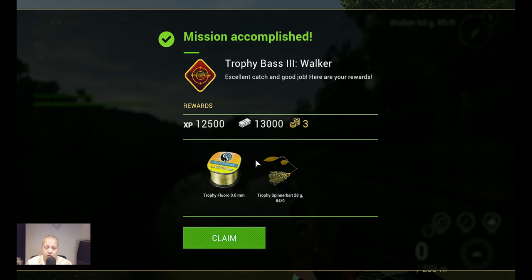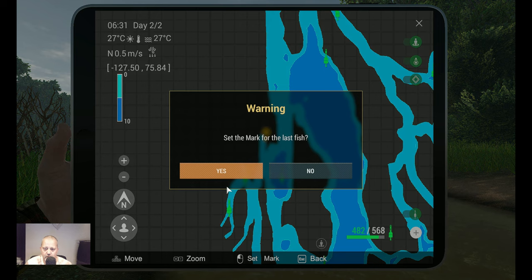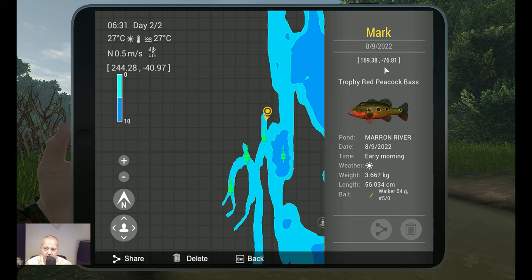Thank you for watching, I hope this video will help you accomplish this mission. If you like the video, please thumbs up and consider subscribing to my channel. Oh wait — I forgot the marker! Let's go over here, put the marker — there it is: 169.38 at minus 76.81. I'm sorry about that.